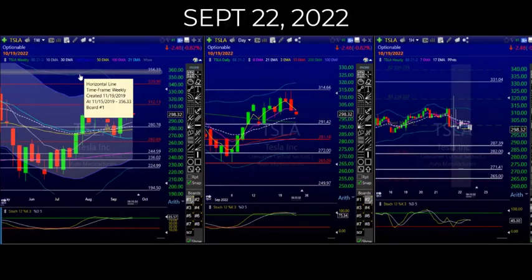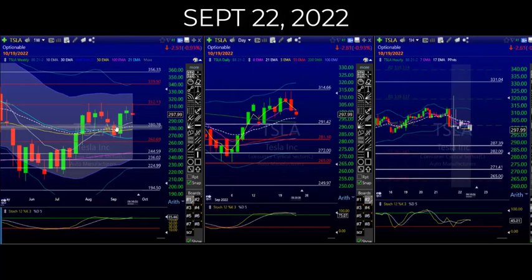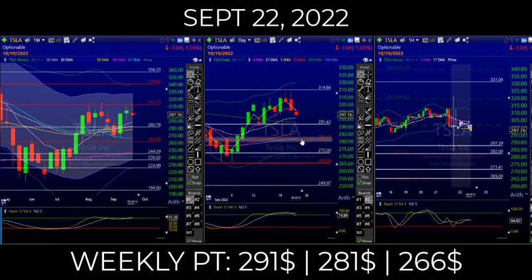Tesla — everybody loves Tesla, so that looks like a great short. Boom boom boom, 312 no-go, and it's turning around. It looks like it could come down to 291 first, then 281.